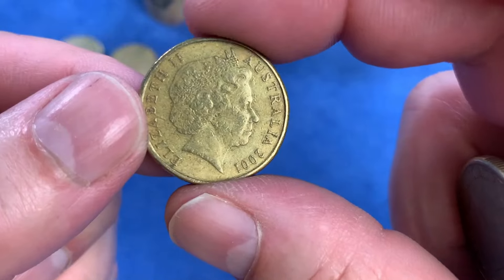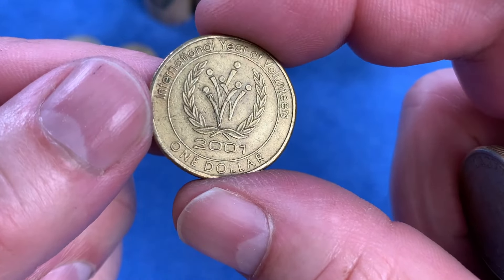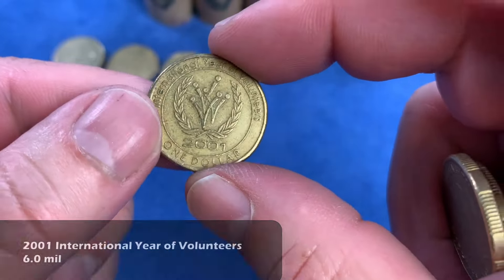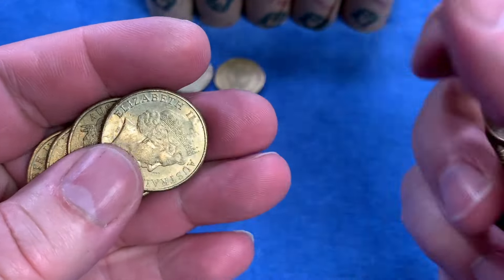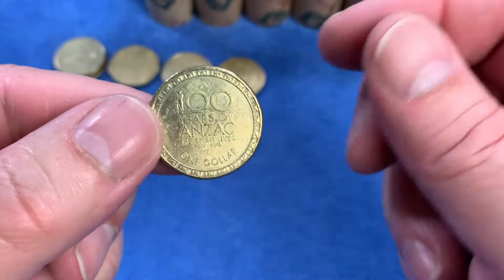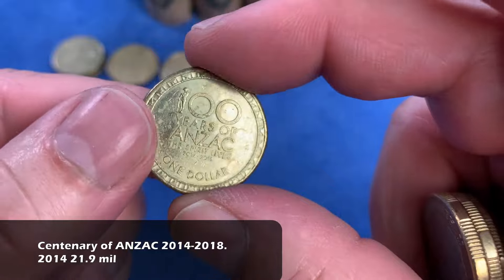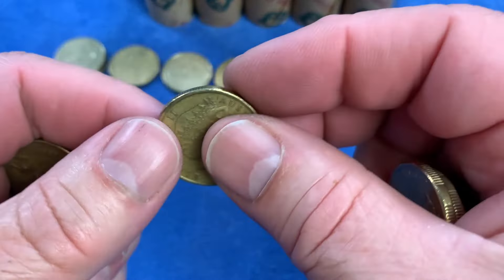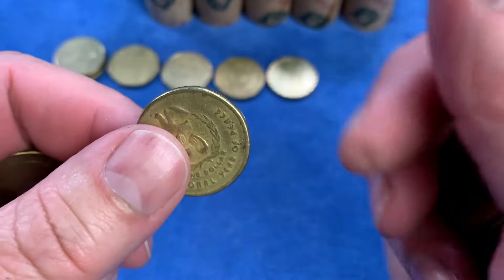Here we have a 2001 coin - that's the Centenary of Federation. We'll usually see a Centenary of Federation or an International Year of Volunteers. This is the International Year of Volunteers, so it's a highly minted commemorative coin - up on the top row. Here we have the 100 Years of ANZAC, not in great nick. This is from 2014, the highest minted of the series, which ran from 2014 to 2018. If we find any of those other years, we'll be keeping those because they would be low-minted coins.